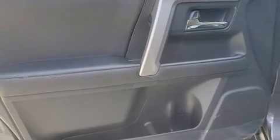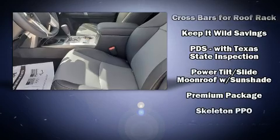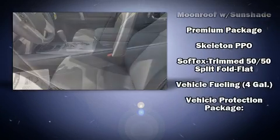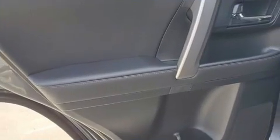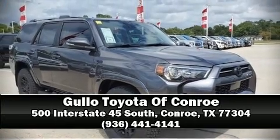Toyota also prioritized safety and security by including head curtain airbags, traction control, brake assist, anti-whiplash front head restraints, a panic alarm, an emergency communication system, and four-wheel disc brakes with ABS. Our knowledgeable sales staff is available to answer any questions that you might have. We are here to help you.